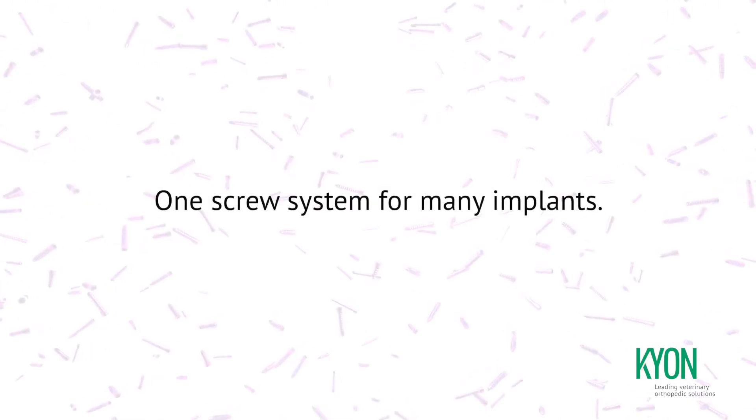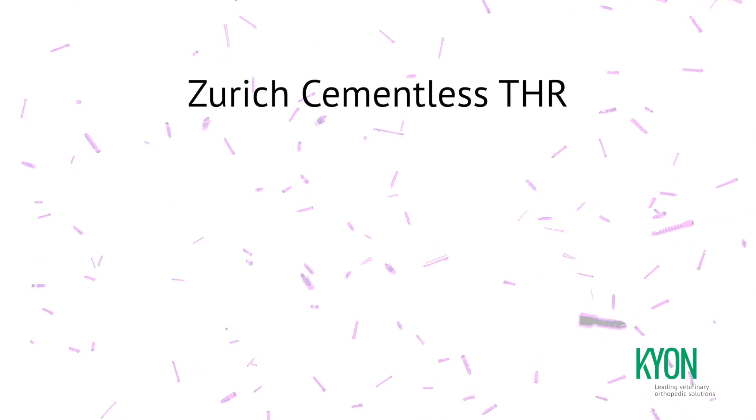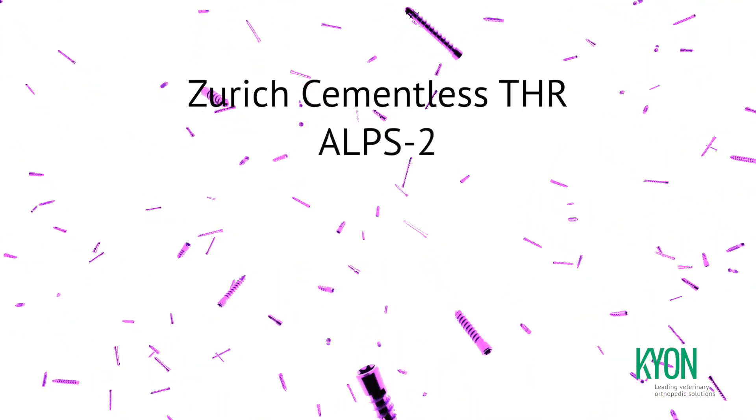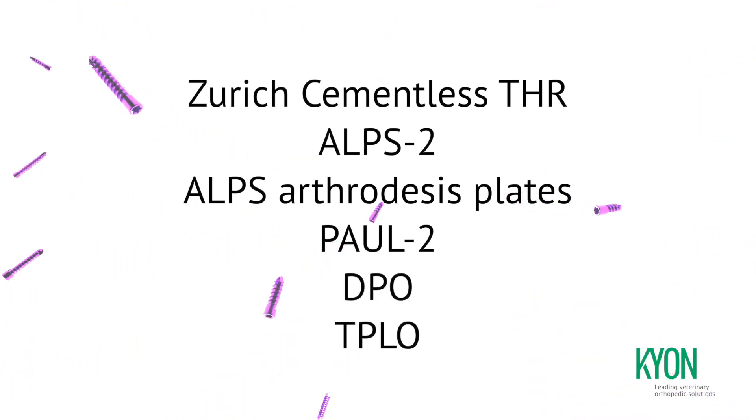KLS now unifies most of Keon's implant systems: Zurich cementless THR, Alps 2, Alps Arthrodesis plates, Pall 2, DPO, and TPLO.